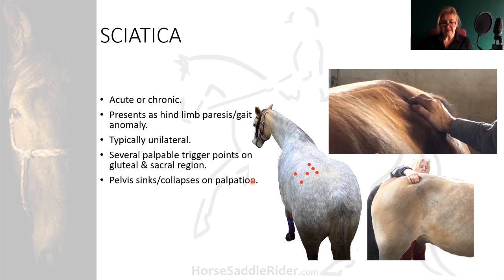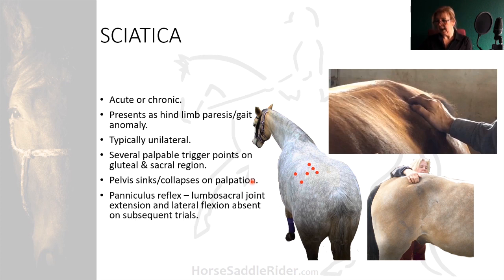In equines, the pelvis sinks or collapses on palpation. When a paniculus test is applied — for example, the extension test of the pelvis — lumbar sacral joint extension and lateral flexion is typically absent on subsequent trials. You may get to perform it on the first attempt, but the horse may block it on the second, or it may not be able to extend at all, or extension will be restricted. Here is a video of sciatic point palpation.